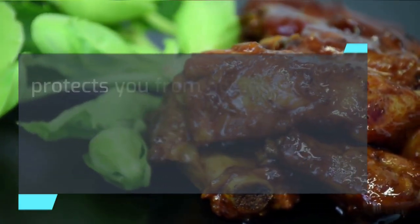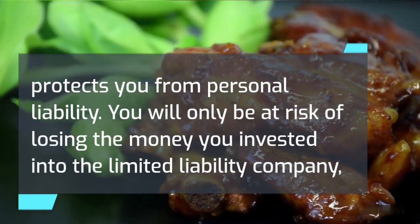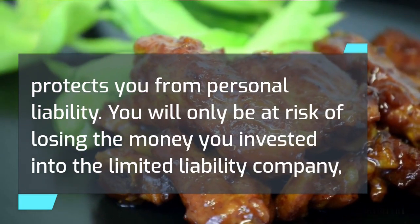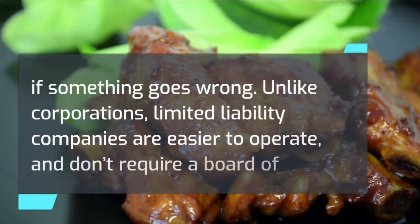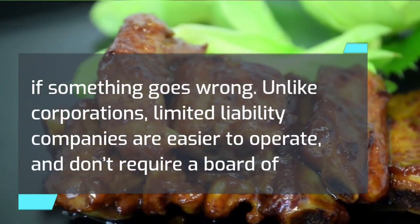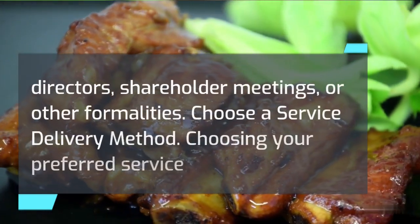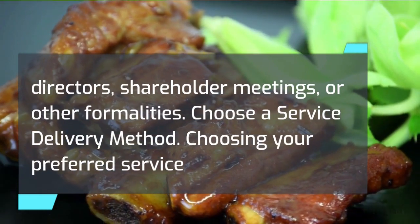A limited liability company protects you from personal liability. You will only be at risk of losing the money you invested into the limited liability company if something goes wrong. Unlike corporations, limited liability companies are easier to operate and don't require a board of directors, shareholder meetings, or other formalities.